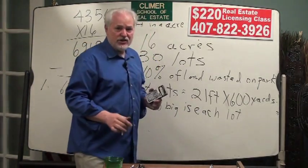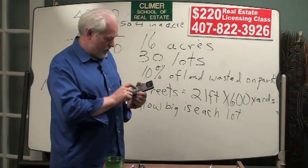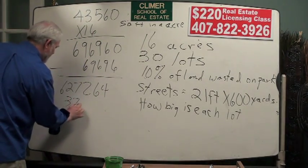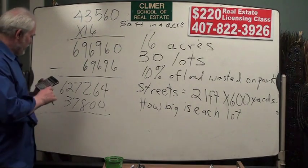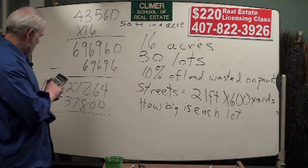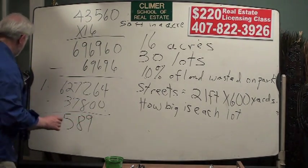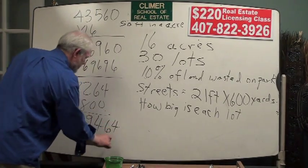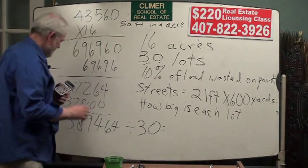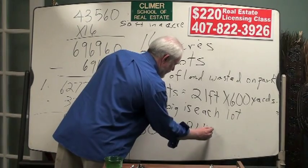Now we've got to subtract out the streets. The streets are 21 feet by 600 yards, which is 1,800 feet — there are 3 feet in a yard. So we've got 1,800 times 21, giving us 37,800 square feet for streets. Taking our 627,264 and subtracting 37,800 leaves us with 589,464 square feet to turn into lots. Dividing that by 30 lots, each lot is 19,648 square feet.